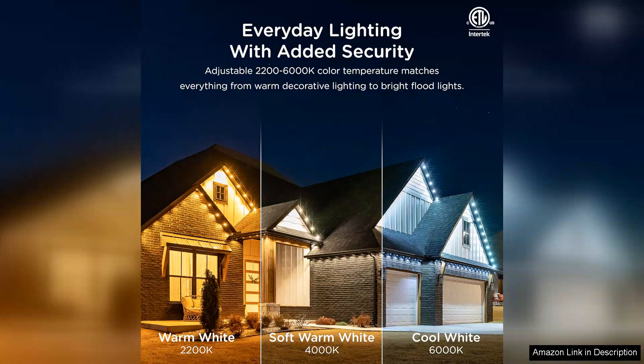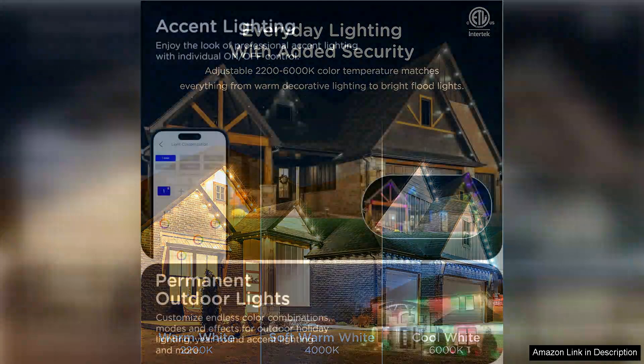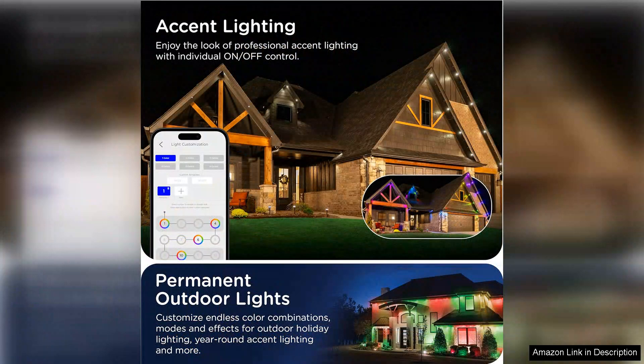One of the standout features is the app control. The In Brighton app allows you to customise colours, set schedules and even sync the lights to music, turning any gathering into a delightful event.